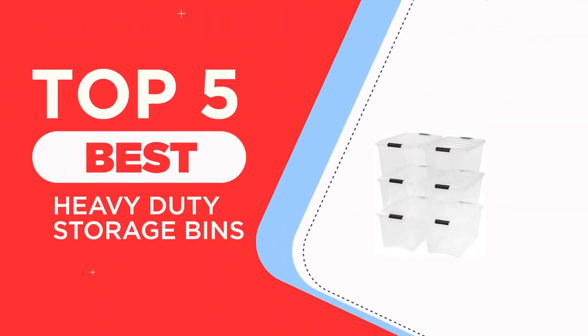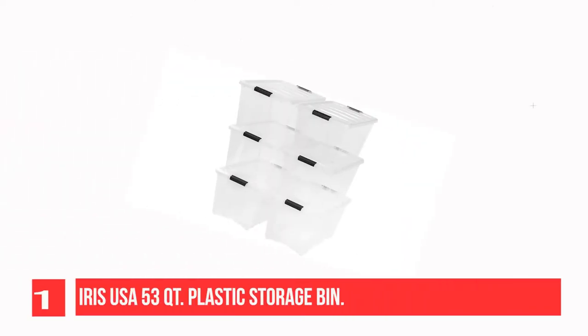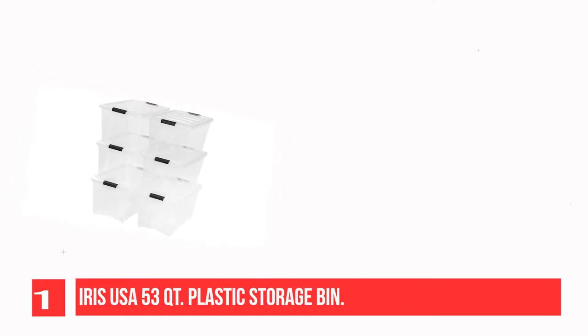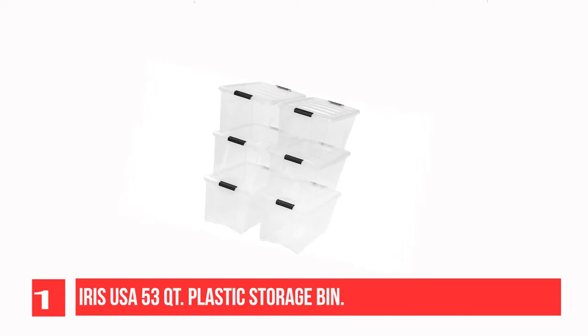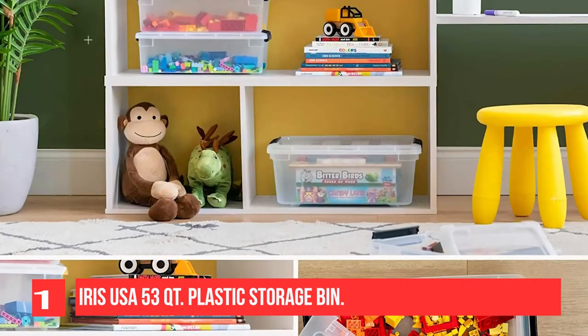Recommendation Number 1: IRIS USA 53QT Plastic Storage Bin. Proudly made in the USA, this large plastic storage bin tote organizer features a secure lid and buckles to help organize your surroundings. The clear design creates visibility, and the lid and body have grooves to create a secure stacking experience.